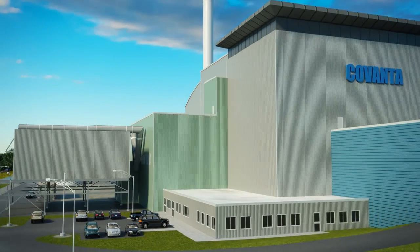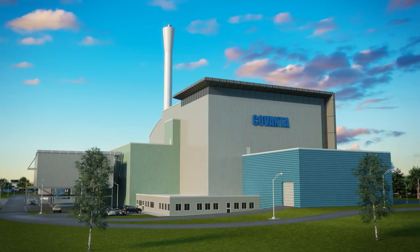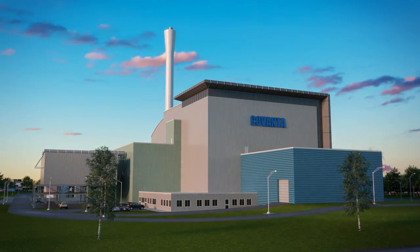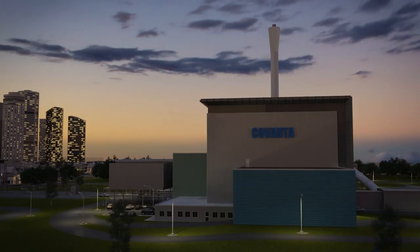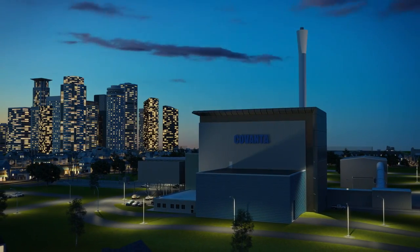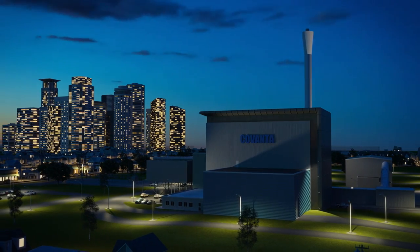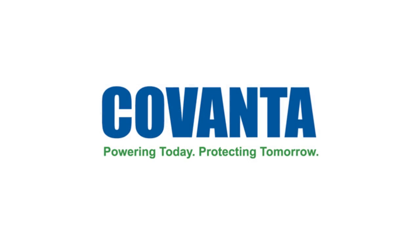Covanta is committed to providing sustainable waste and energy solutions to ensure no waste is ever wasted. At Covanta, we believe the materials discarded every day should be utilized to their fullest potential to preserve the world's valuable resources and generate clean energy for our communities and the world we live in. This is how Covanta is powering today and protecting tomorrow.